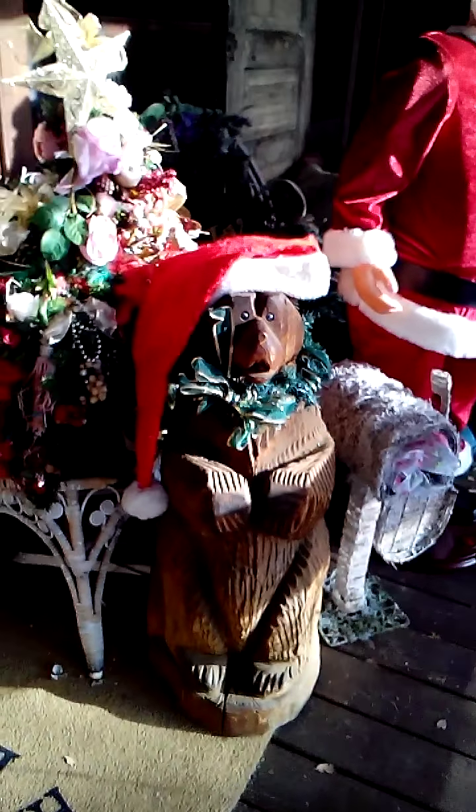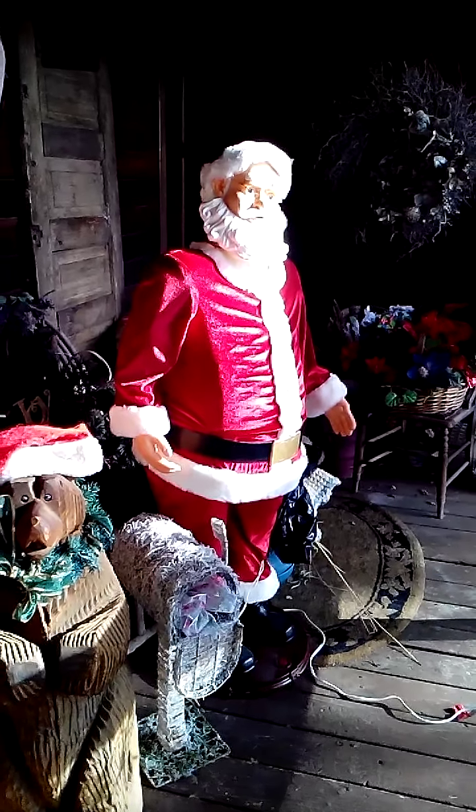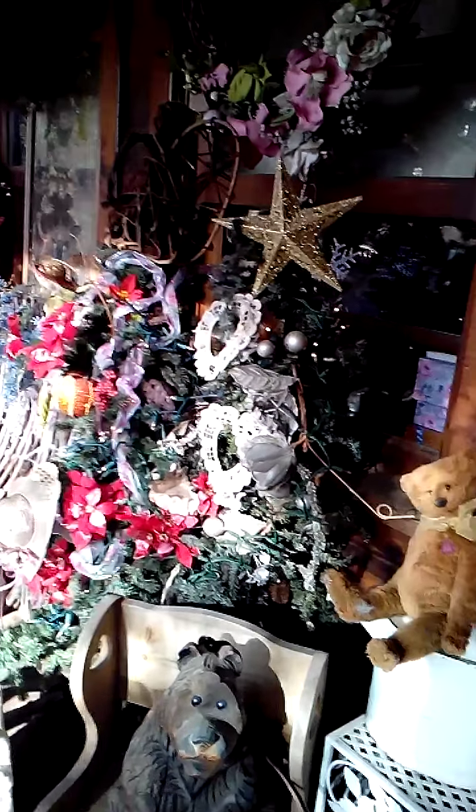My husband was out doing errands today and he came home and surprised me with this wonderful bear. Isn't he cute? And that's our Santa on the porch. And my trees, and my moose, my other little bear, and my other trees.